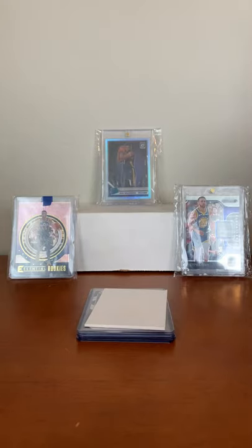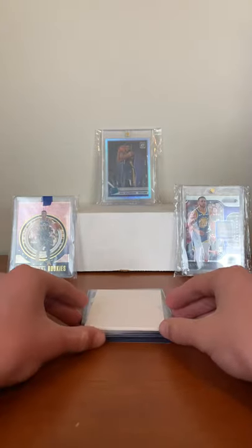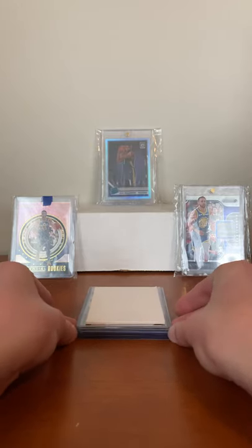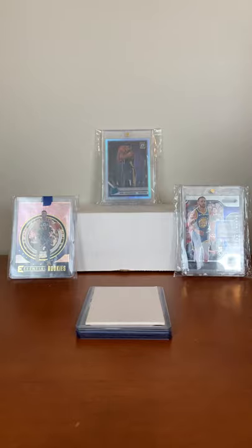Hey guys, today we have a short mail day video of some new cards I picked up. Very excited to get them. Got them for some pretty good prices, so yeah, let's get into it.